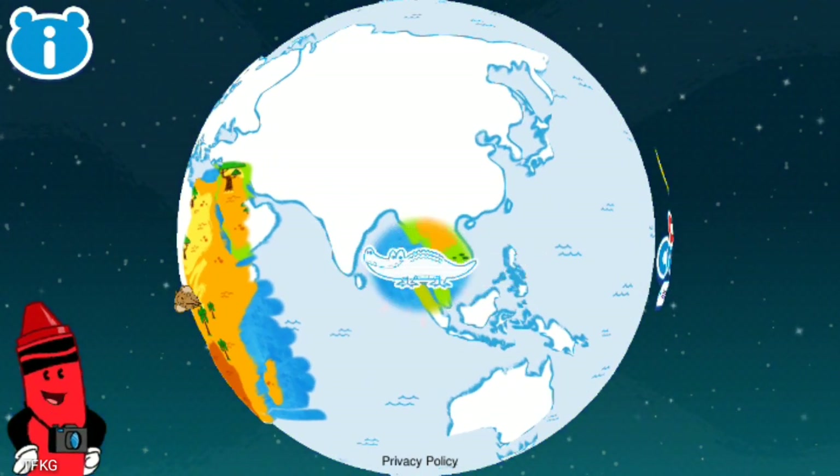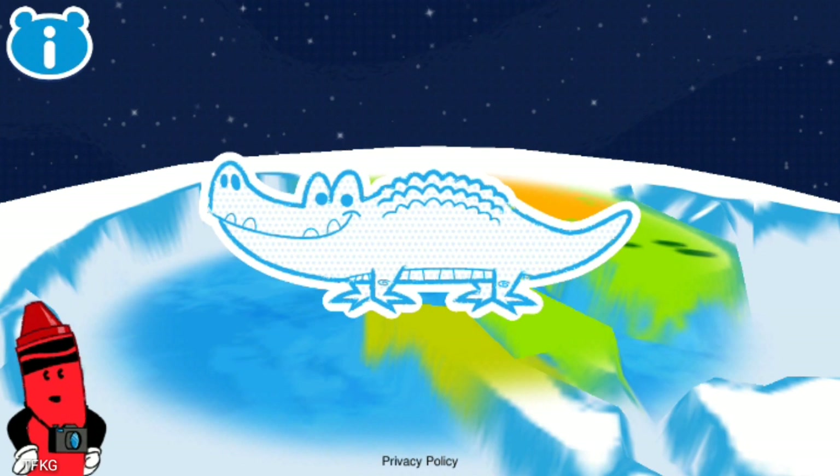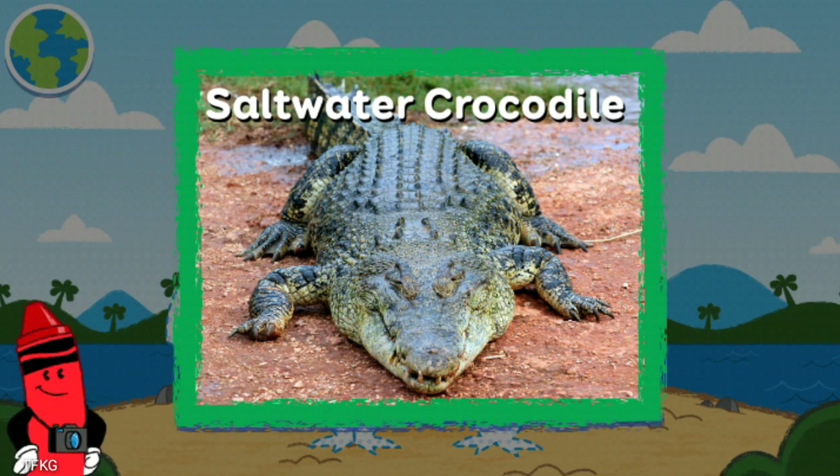Touch the saltwater crocodile if you dare and play a fun game! Saltwater crocodile! Saltwater crocodiles, or salties as they're called in Australia, are the largest reptiles in the world!